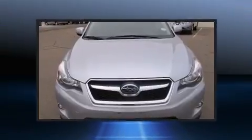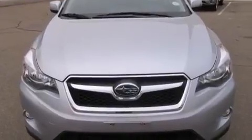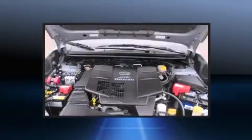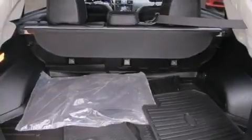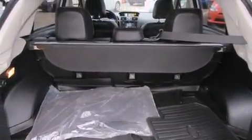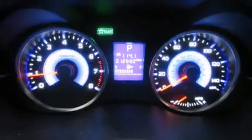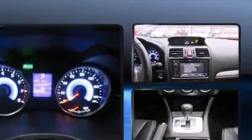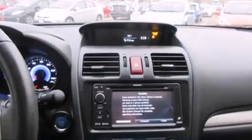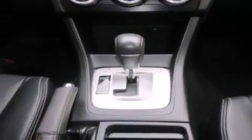Subaru ensures the safety and security of its passengers with equipment such as dual front impact airbags with occupant sensing airbag, front and side impact airbags, traction control, brake assist, ignition disabling, and four-wheel disc brakes with ABS. For added security, Dynamic Stability Control supplements the drivetrain.